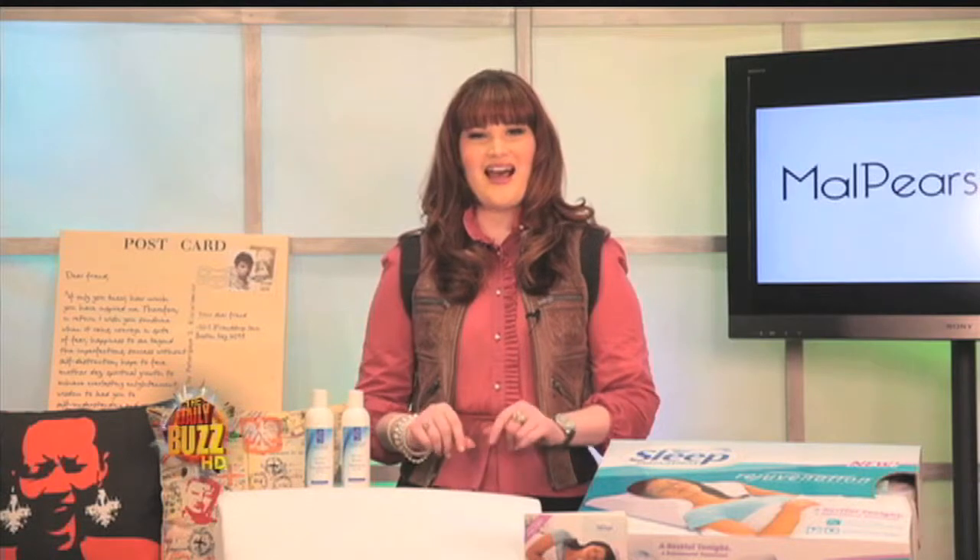If you want to finally get a quality night's sleep, get the rejuvenation pillow at getrejuvenation.com or 1-888-315-9582 for only $74.85.